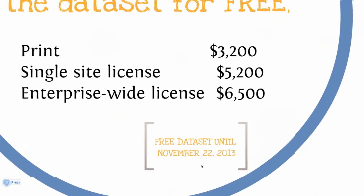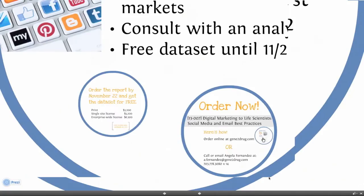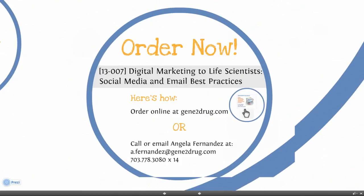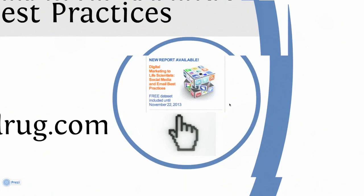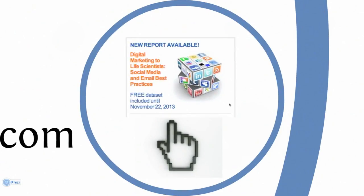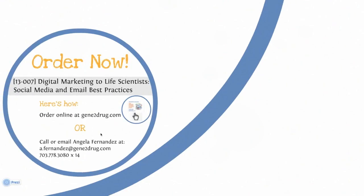Your final question might be, how do I place my order? Well, that's easy. Simply go to genetodrug.com and order online. You can get right to the digital marketing report by clicking on the stack of social media cubes on the homepage. Or, if you prefer to talk to someone or have questions about the report, call Angela Fernandez at 703-778-3080, extension 14. Or you can email her at a.fernandez@genetodrug.com. Thank you for spending time with us today. We look forward to speaking with you further about this report.